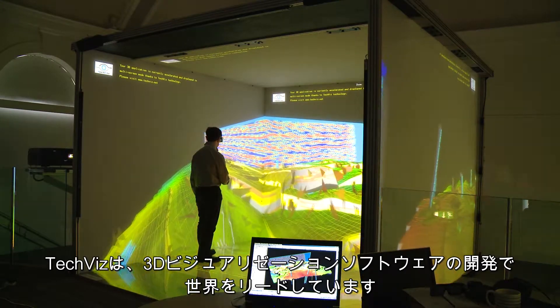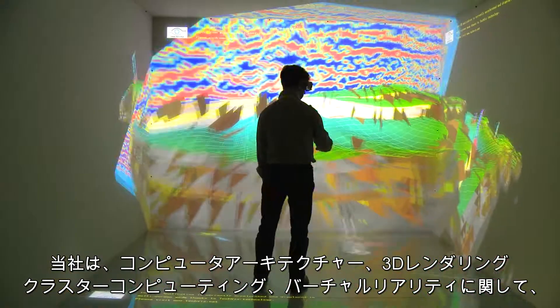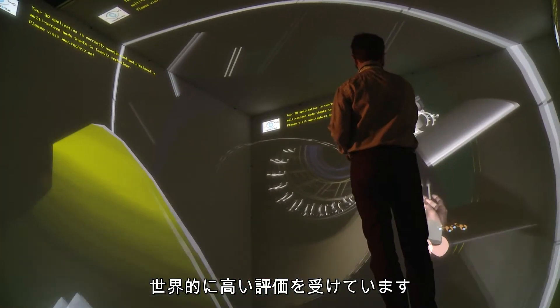TechViz is a world leader in developing 3D visualization software. We have a vast global reputation in the fields of computer architecture, 3D rendering, cluster computing and virtual reality.